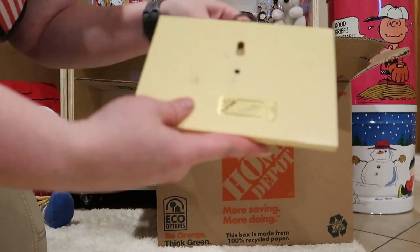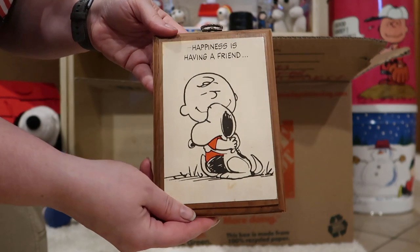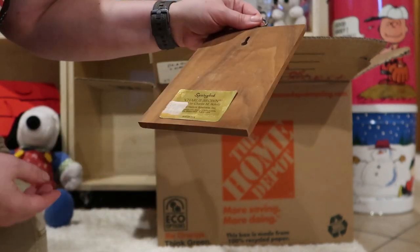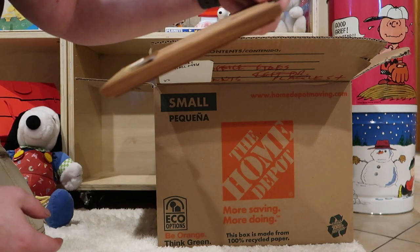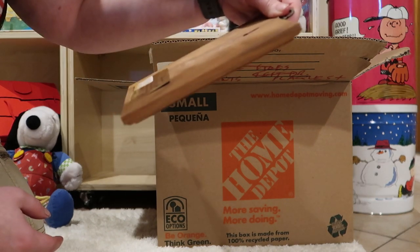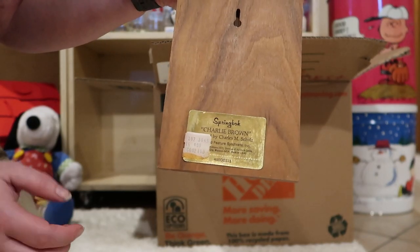So nice to know you're loved. And this one is: Happiness is having a friend. Isn't it though? This one's got a big label — it says Springbok, Charlie Brown, something by Charles M. Schultz. It's a big label.